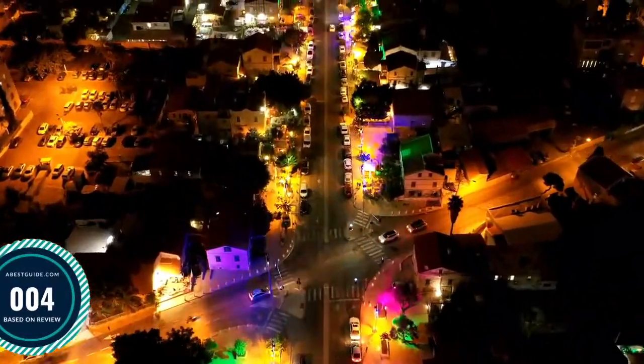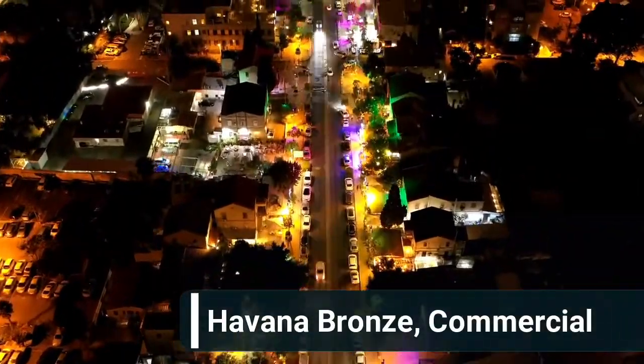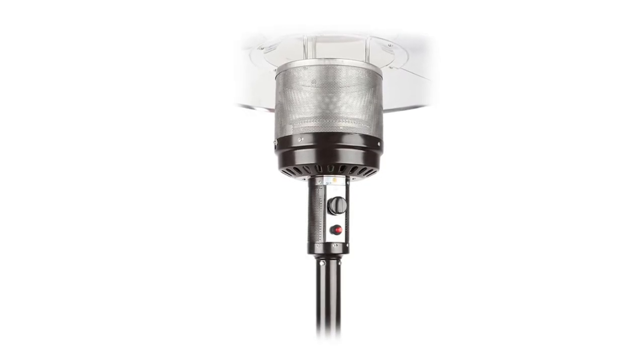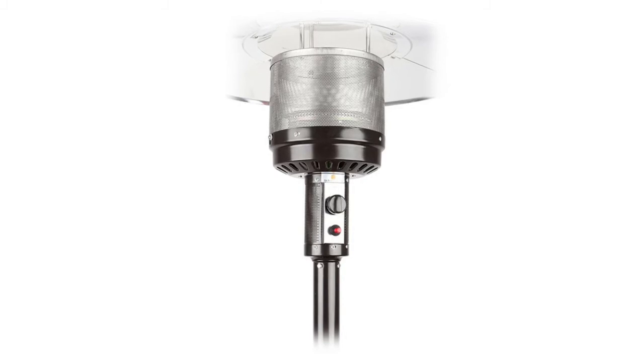Number four: Havana Bronze Commercial Heater. Features a piezo ignition and safety auto shut-off tilt valve. The stand-up patio heater cover protects against rain, snow, and other outdoor elements.